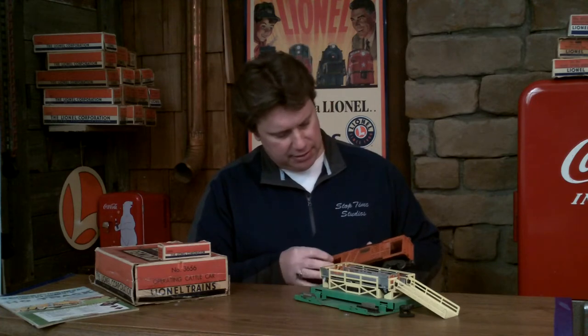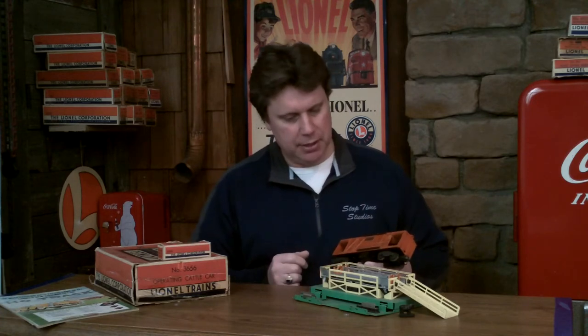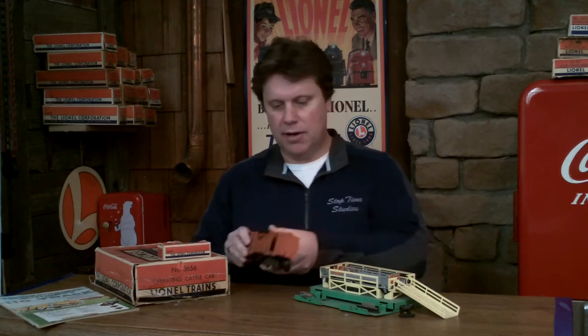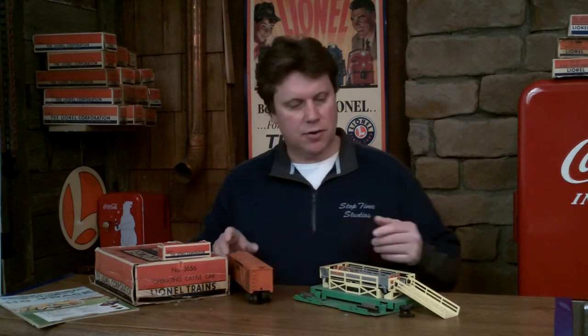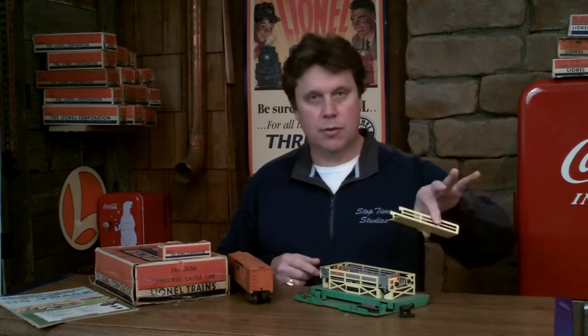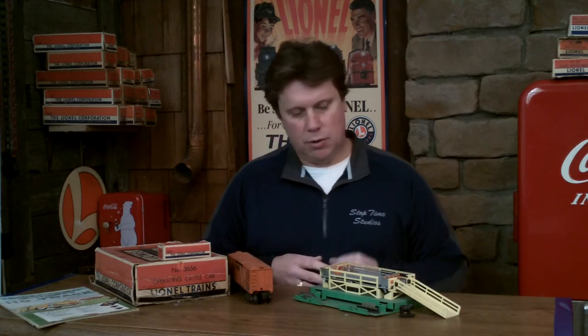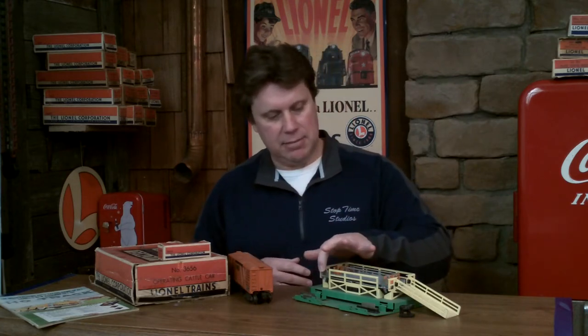Make sure the doors work and everything seems intact. When you look at the corral itself, there are a lot of interesting pieces — it's got a little ramp, which is a cosmetic piece but part of the setup. You also want to look at the little gates in there that direct the cattle to the car, so make sure that's all intact. This is a steel piece — it could be rusted — so you want to check that out. Condition is obviously very important.